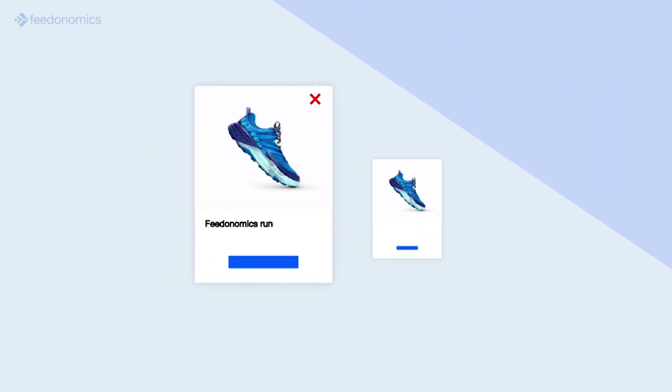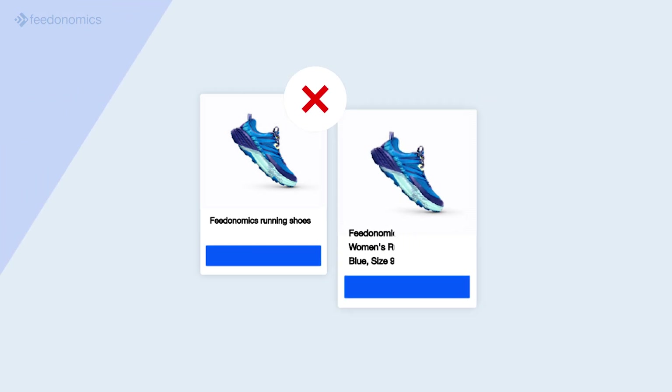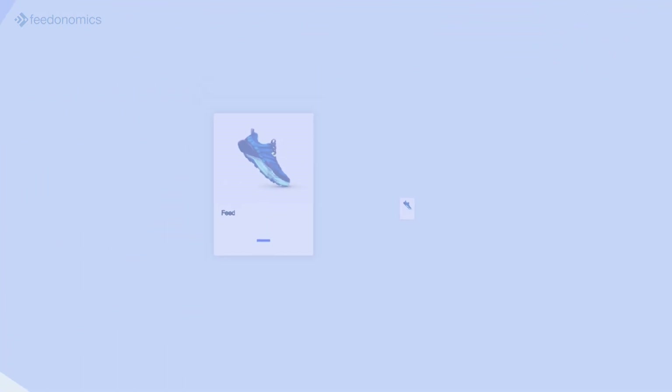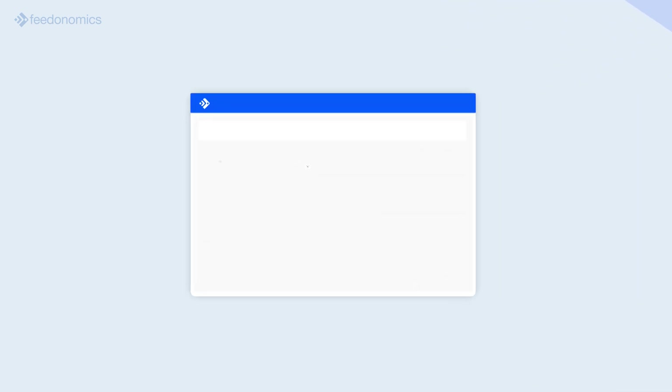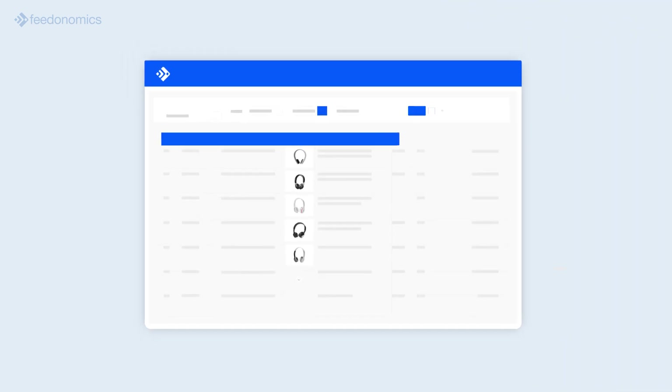Product titles in particular have a big impact on the performance of shopping ads. When product titles aren't optimized, merchants miss countless opportunities to reach shoppers and drive more conversions. However, if you have a massive product feed, it can be daunting to update and optimize each listing in line with Google's requirements and best practices.